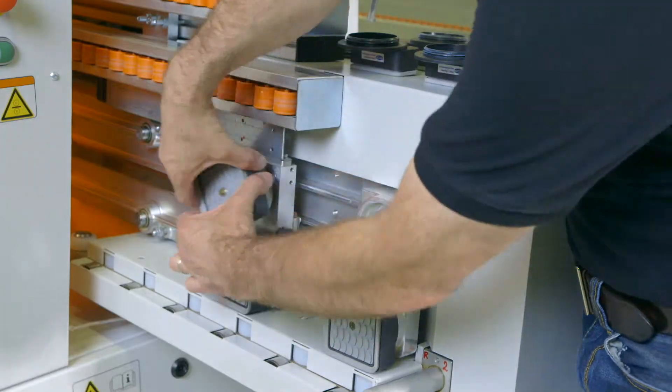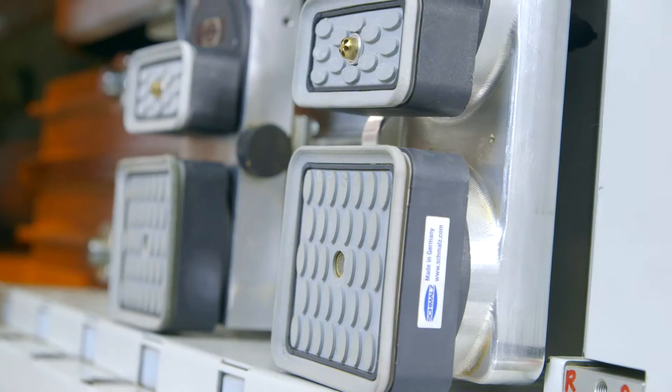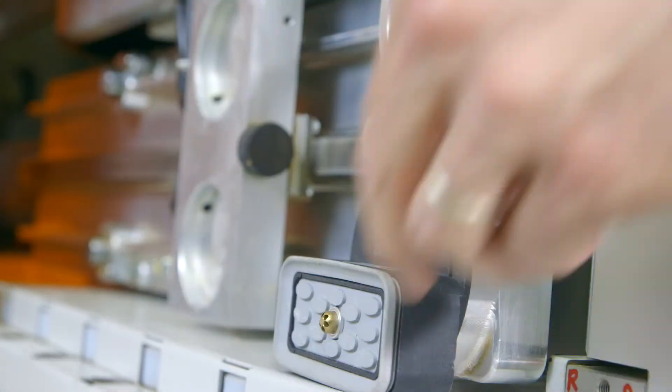Besides unmatched versatility, this system also makes for extremely short cycle times and precision on long work pieces.